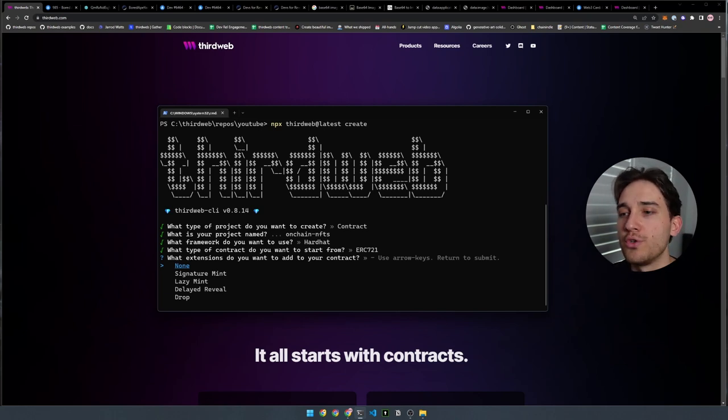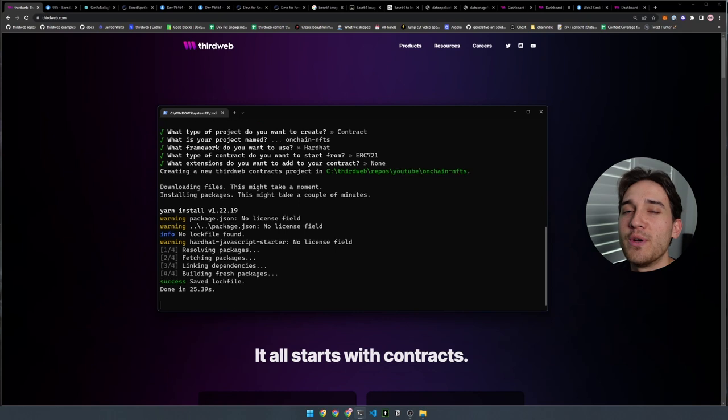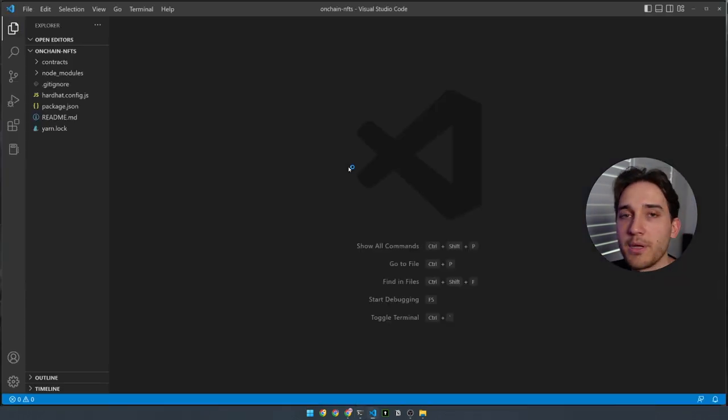The final question is what extensions do you want to add. If you want to release NFTs for a price, you can select drop, but if you're following along, just select none for a bare bones ERC721 collection. The CLI will create a new Hardhat project with Solidity and a smart contract with ERC721 NFTs enabled by default. Now let's change directory into the on-chain NFTs project and open it up in Visual Studio Code.